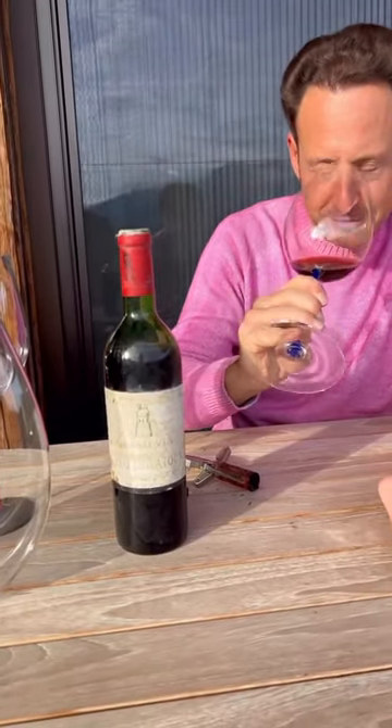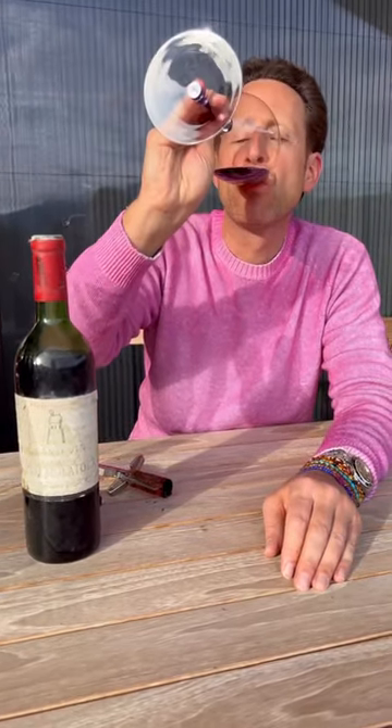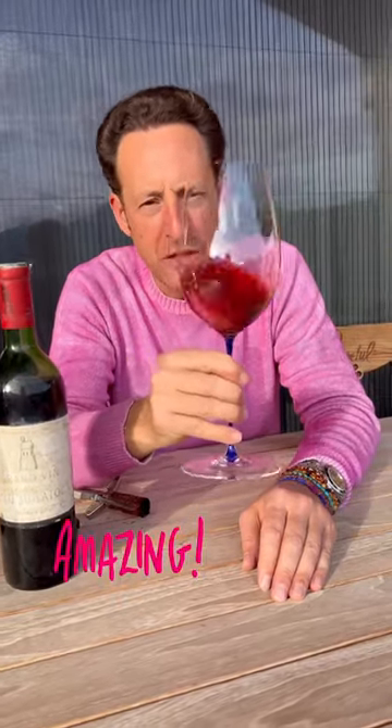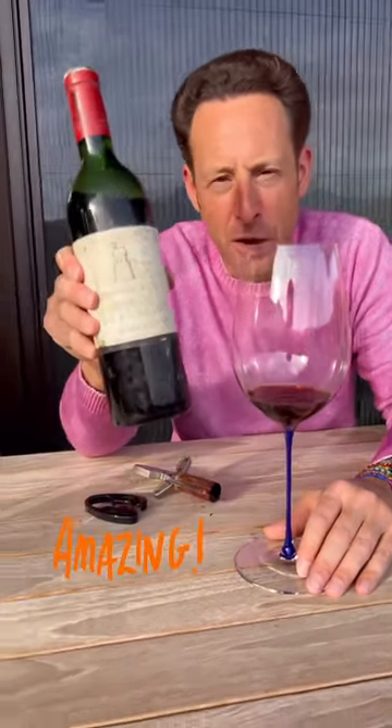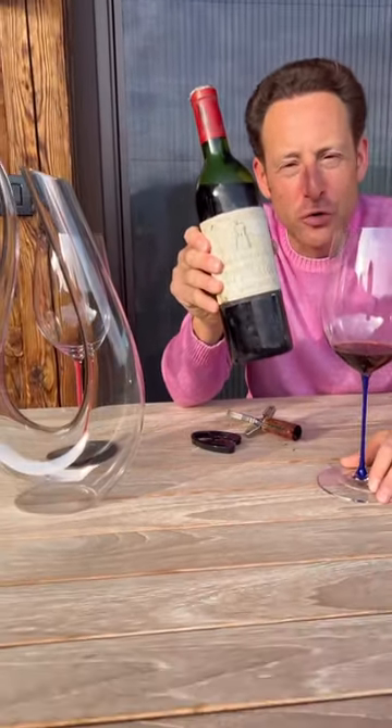Latour 1968. Fabulous. Amazing. The wine has tannins. The wine has structure. And the wine has lots of food. Pouillac. Bordeaux to Churpo.